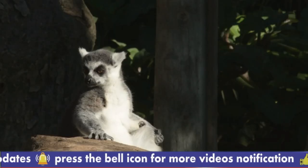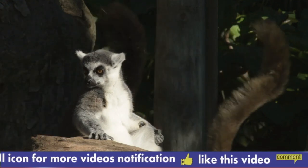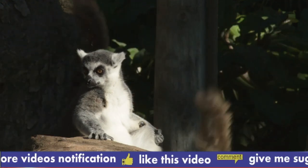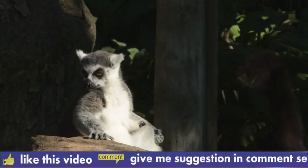The Aye-aye is the largest nocturnal primate in the world, weighing up to 5.5 pounds (2.5 kilograms) and measuring up to 16 inches (40 centimeters) in length.